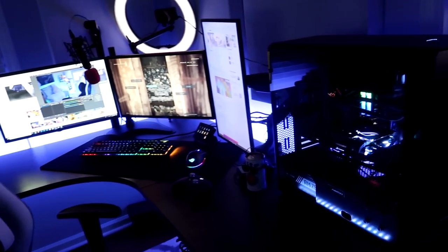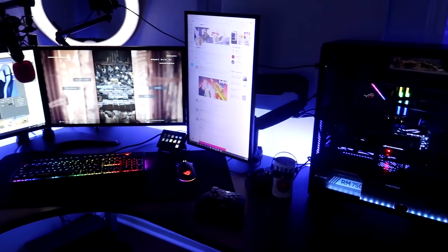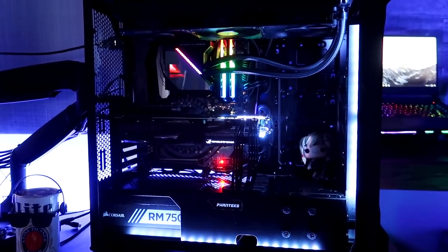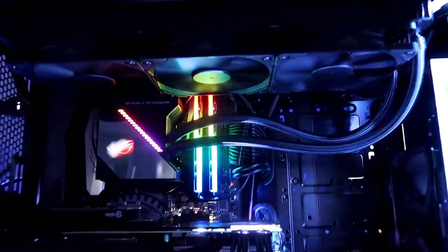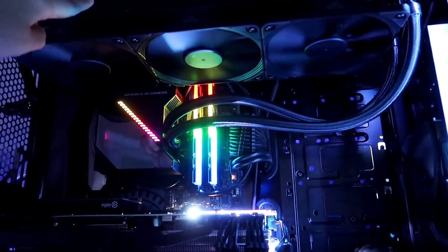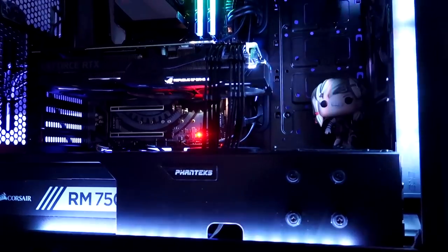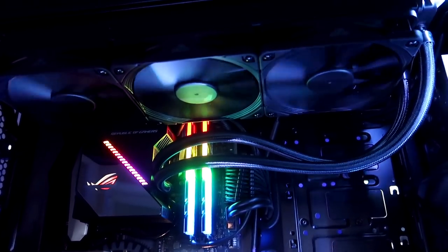Now we move on to the big boy setup — this is what I look at on a day-to-day basis, where I do my job. The PC — I'm going to take the glass side off so you guys can see it better. This is my PC, Mordecai. I've had him since mid-2018 when I built him. The two components that have changed are the cooler — this is the Asus Ryujin 360 AIO cooler, which has worked great — and I also have an RTX 2080. Look at those fans spinning!